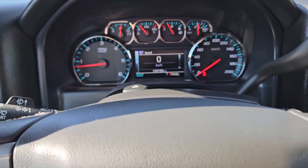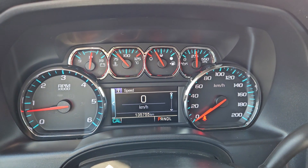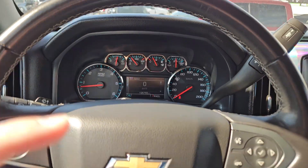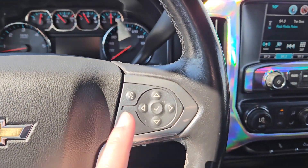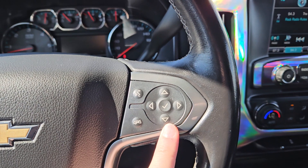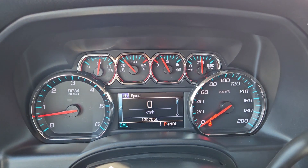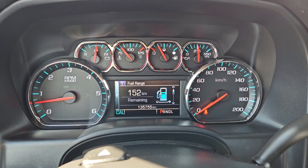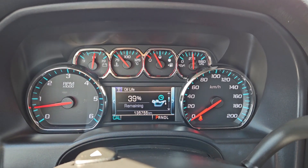Now sitting in the truck with it running you can see it's sitting at 135,755 kilometers. Moving down to the steering wheel on the right hand side you have your hands free phone controls as well as your controls for your center info screen where you can cycle through your digital speedometer, your trip A and B information, and your fuel range.